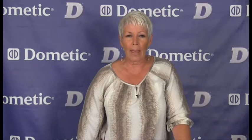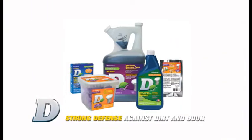Camping in various climates demands products that can eliminate odors and be campground friendly. Dometic provides those products, all formaldehyde free. I am pleased to share some valuable information with you, so let's get started.